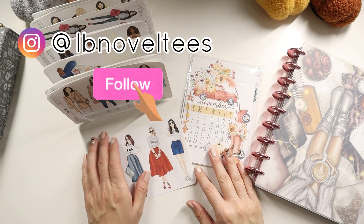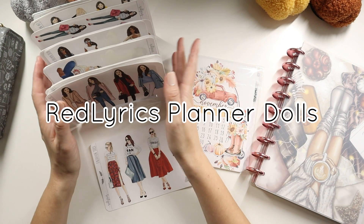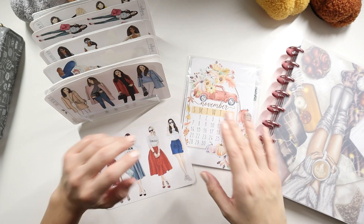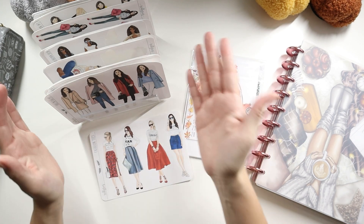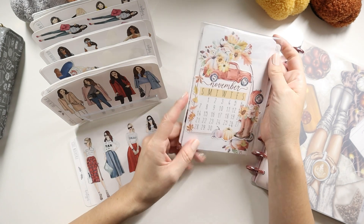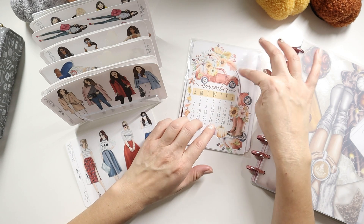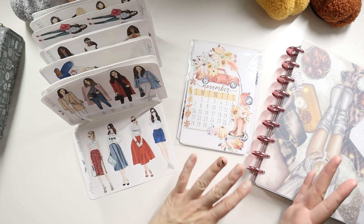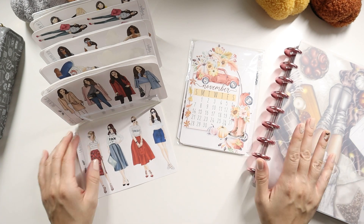Hey vibe makers! It's LB Novelties, and today I'm filming a fun video going over the Red Lyrics planner girl stickers that I have been absolutely loving incorporating into my spreads and planning content. I've had a few of you ask where these girls are from, and I always mention that they're from Red Lyrics. So I figured I'd share my collection — I just ordered some new sticker sheets that came in today, and I'm going to share how she sent some fun little extras as well as fun ways to add these girls into your spread.